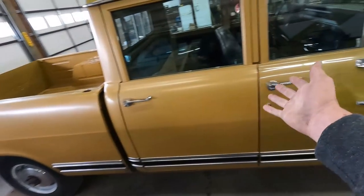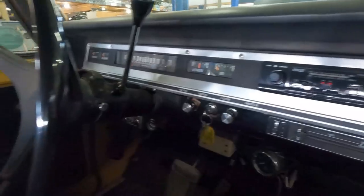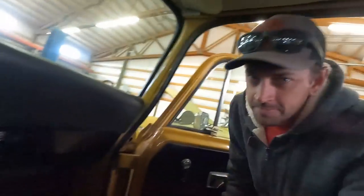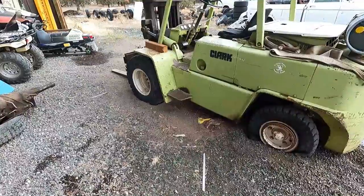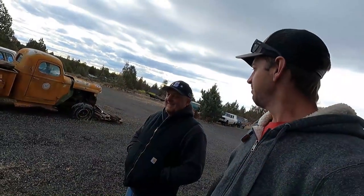I told you there are like seven or eight of these four-doors here. And how nice is this? Seriously - if it's International and it's cool, you hear the door - like crisp. If it's International and it's cool, it's here.